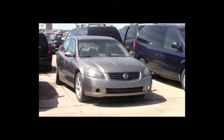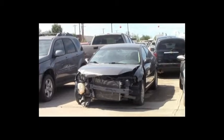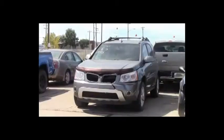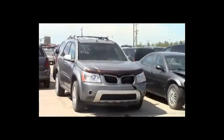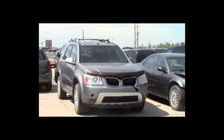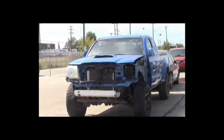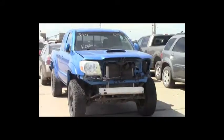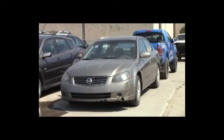Lot number 347: 2005 Nissan Altima, V6, AOT, loaded, power leather heated seats, power center, 135K. Lot number 346: 2005 Chrysler Sebring Touring Edition, V6, AOT, loaded. Lot number 345: 2006 Pontiac Torrent, V6, AOT, all-wheel drive, loaded, power leather heated seats, power center, 165K. Lot number 344: 2007 Toyota Tacoma SR5 TRD 4-door short box, V6, AOT, 4x4, loaded. Lot number 343: 2005 Nissan Altima, V6, AOT, loaded, power seat.